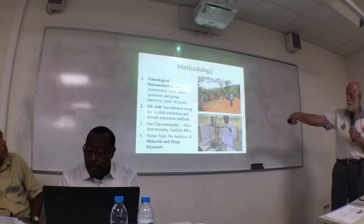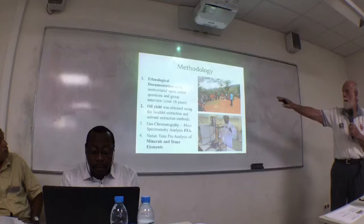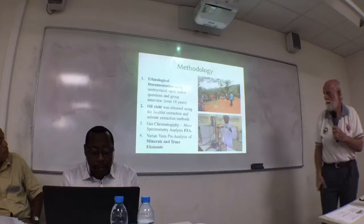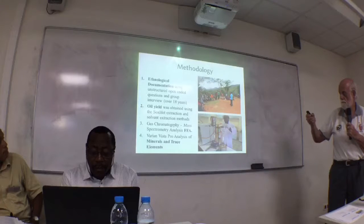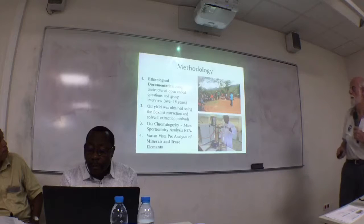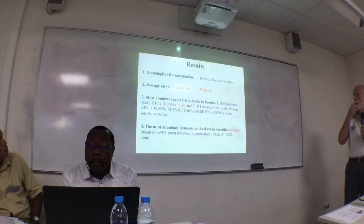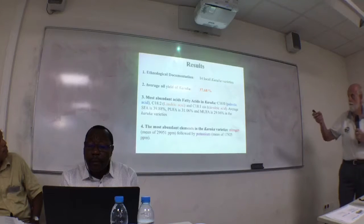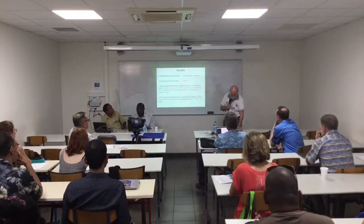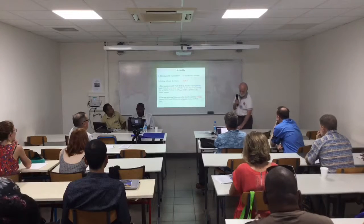What happens here is in two parts in a way. We're doing these different things — the ethnological documentation and the scientific investigation of the composition of the crop. Now, in this particular location, in this particular village, the Kere people in Chimbu — it's a province, a highland province, the next province to mine.